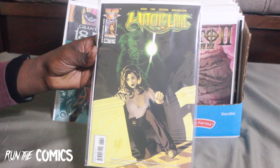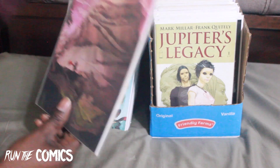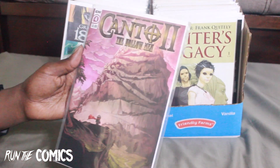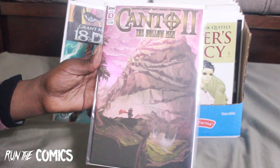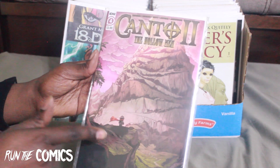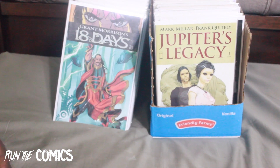Here we're getting to Kanto, which I got at my LCS — I have a subscription there. This is Kanto #2, number 4, great story. I believe number 5, which should be at my LCS right now, is the last in this particular arc — the second arc for Kanto.